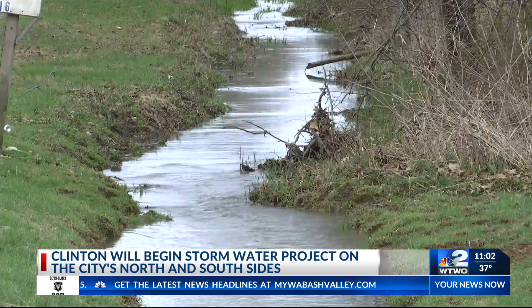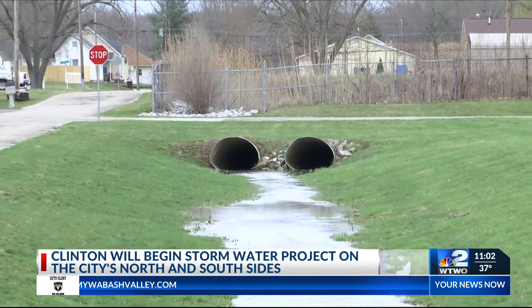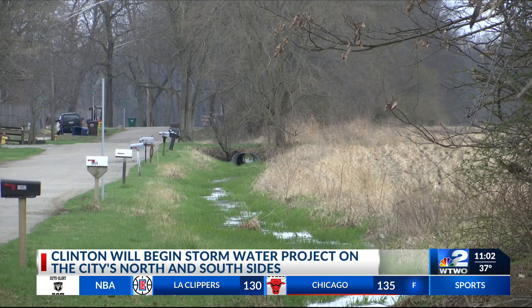For Christy Carpenter, an overflowing yard is anything but uncommon. She favors improvements to the stormwater system. It's something that needs to be fixed because if not, you pay higher insurance — you have to have flood insurance on top of your homeowners insurance, and that's very expensive.